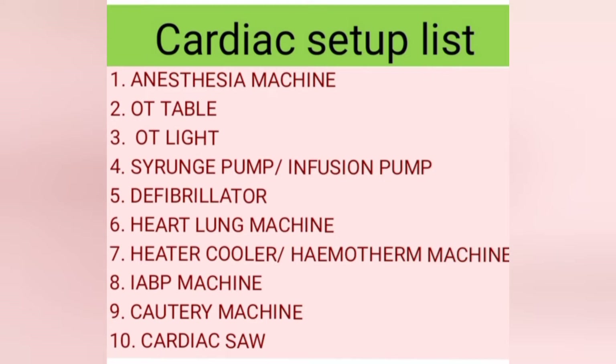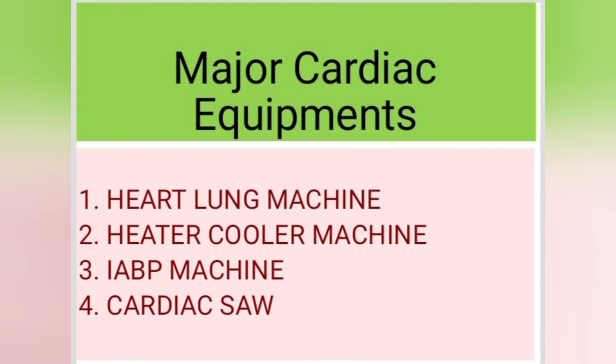So in this video, I am describing these equipments: heart lung machine, heater cooler machine, IVP machine, and cardiac saw.